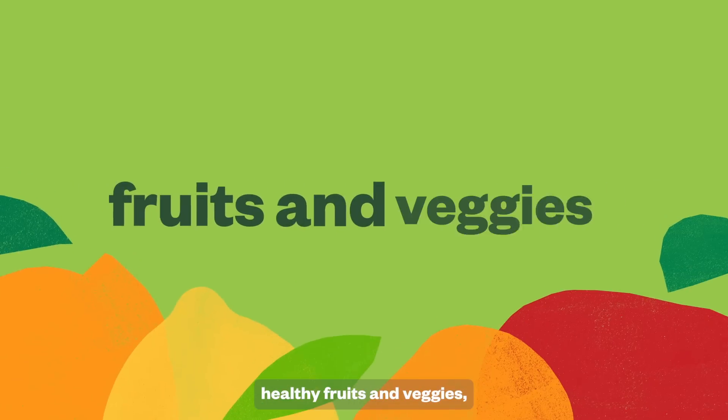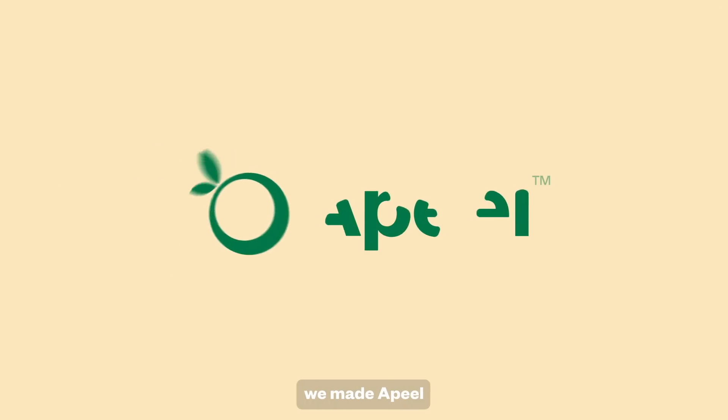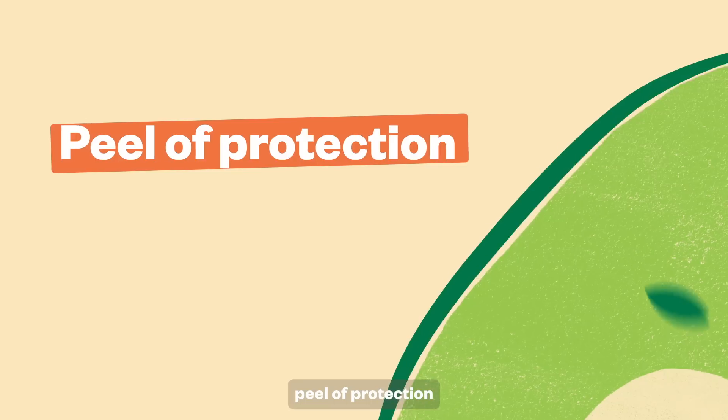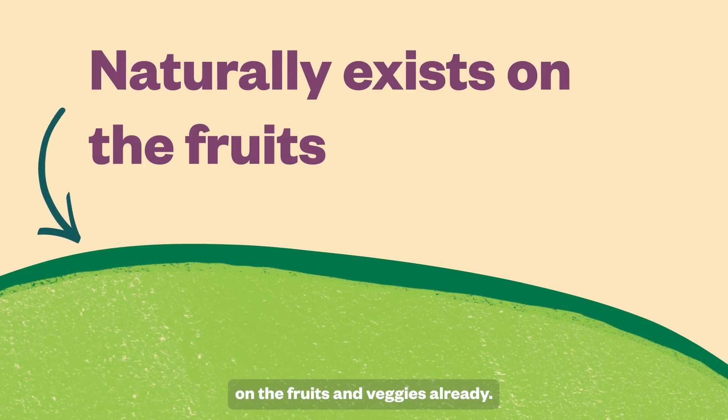We all love eating healthy fruits and veggies, but sometimes they go bad too fast. That's why we made aPeel. The best way to think of aPeel is that it's an extra peel of protection made by adding another layer of what naturally exists on the fruits and veggies already.